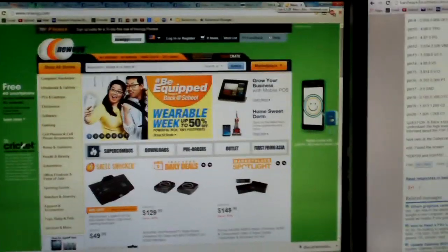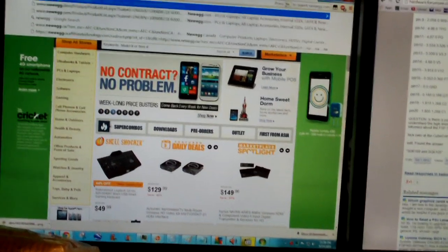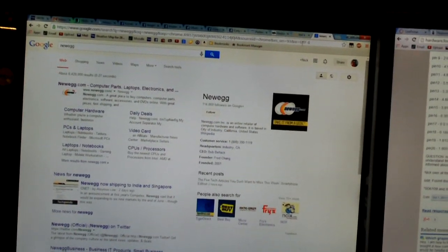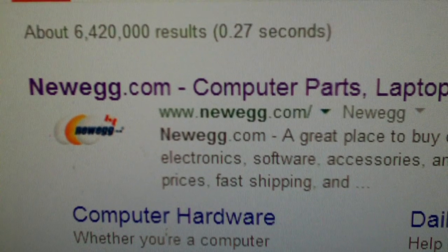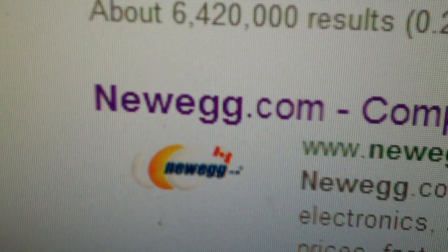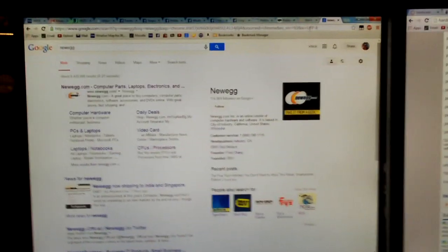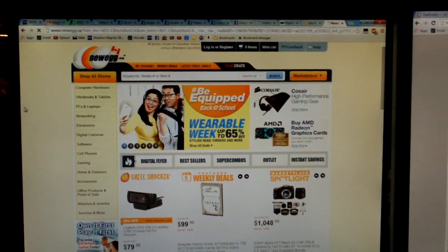But when I'm in Google Chrome and decide to run a search for Newegg, look what happens. Watch as I do a search in Google for Newegg. You see it says Newegg.com, but look at the logo here. See that? That's the Canadian flag. That's Newegg.ca, the Canadian Newegg website. Watch what happens when I click the link — it redirects and takes me to Newegg Canada.